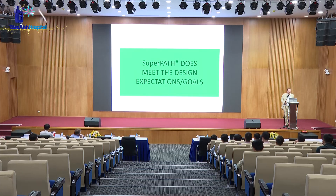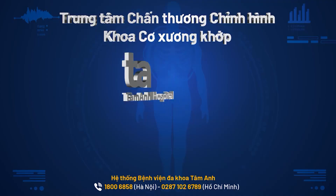I really think that SuperPATH does meet the design expectations and goals.